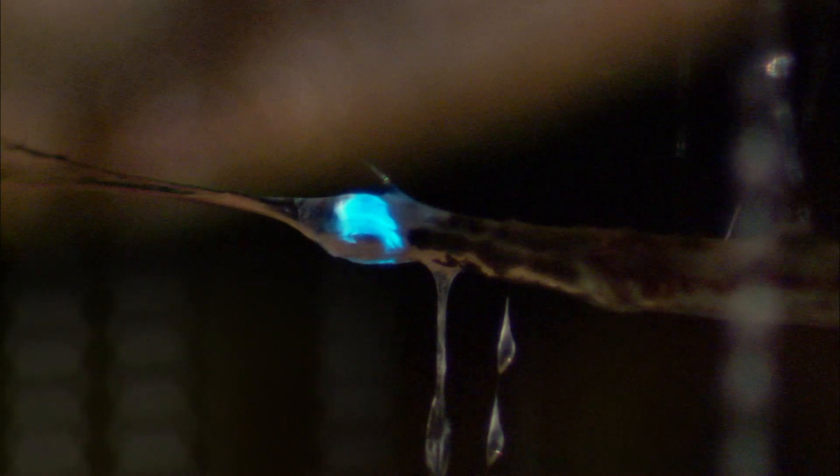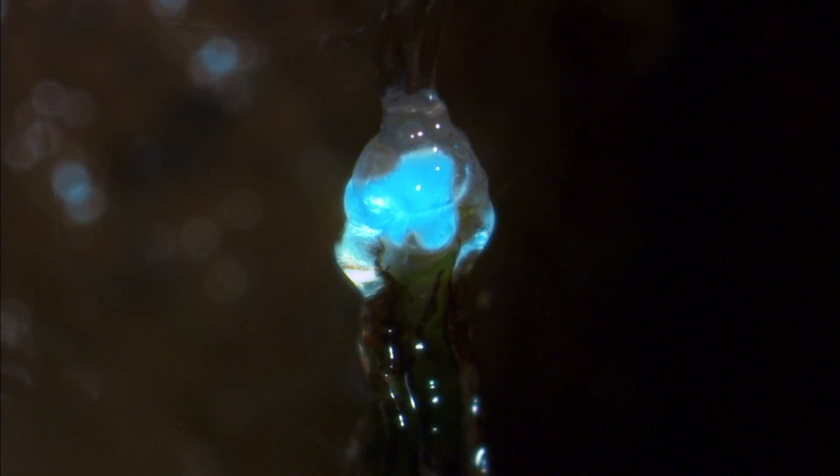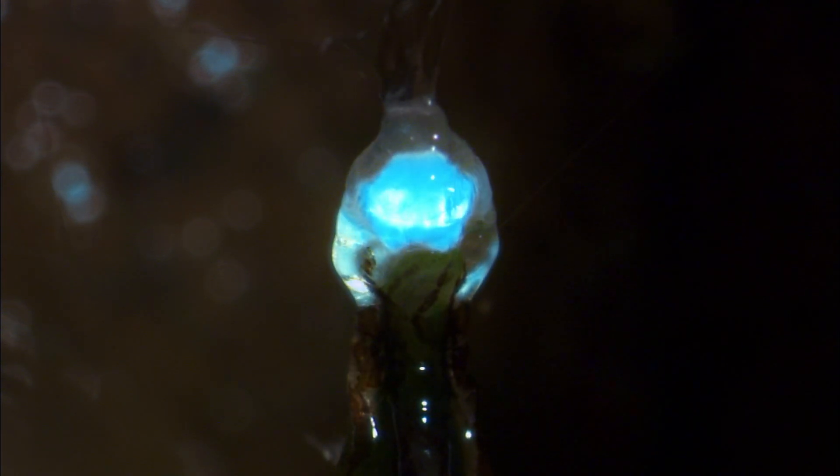But the glowworm doesn't leave everything to chance. That ghostly blue light is the result of a chemical reaction taking place inside a special capsule in its tail. The light literally shines out of its backside, its allure for attracting prey.